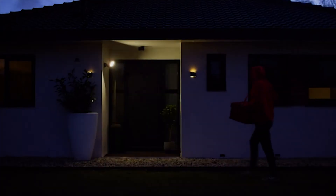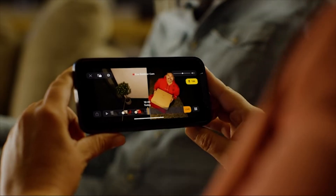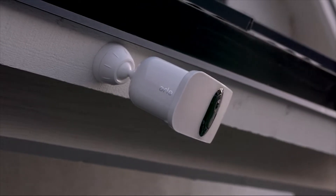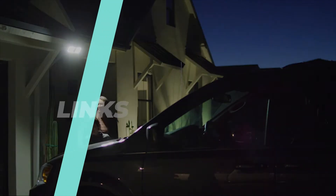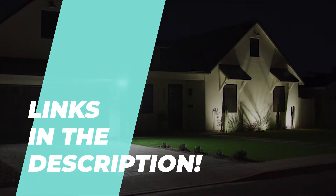Given the vast array of products available, selecting the optimal choice may prove challenging. Therefore, we have curated a list of the six finest products to facilitate your decision-making process. Kindly refer to the description for comprehensive details and the most recent pricing information.